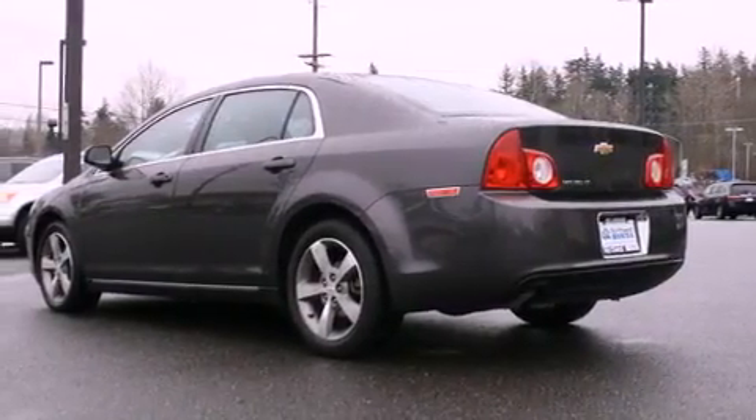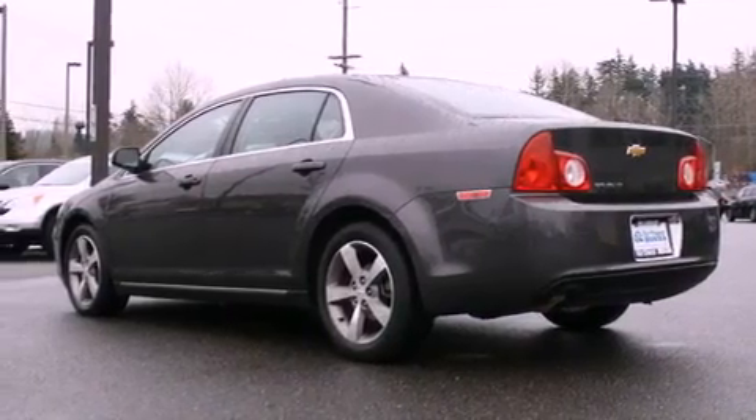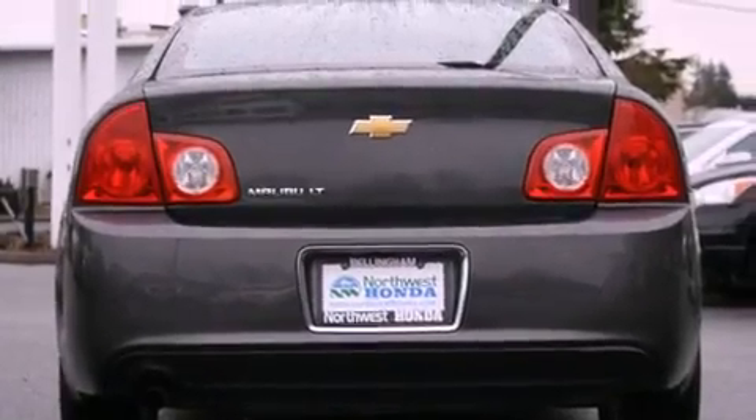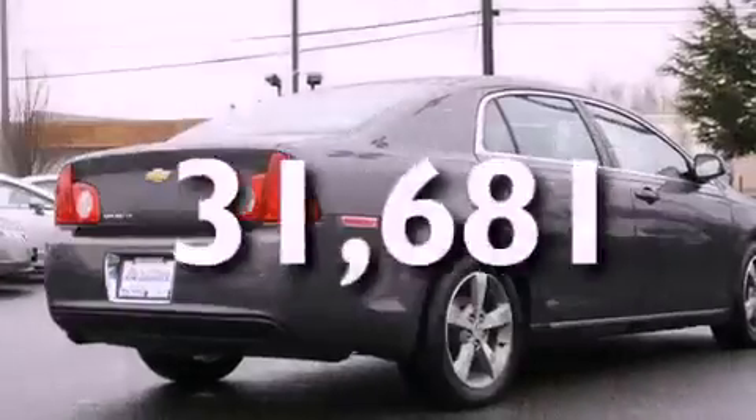All of the following features are included: cruise control, steering wheel controls, a rear window defroster, a CD player, and this vehicle has fewer than 32,000 miles on the odometer.